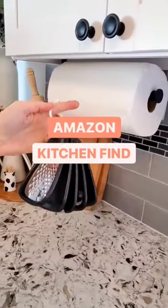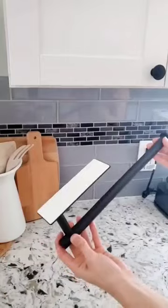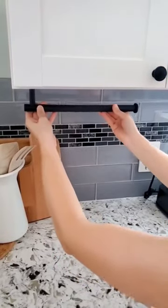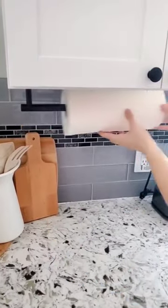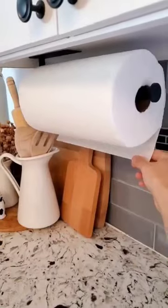Amazon kitchen finds for under $25. First is this paper towel holder that can be placed under your kitchen cabinets by simply removing the adhesive strip and pressing for 30 seconds. It's a great solution for keeping your paper towels off the counter, creating more workspace, and making it less cluttered.